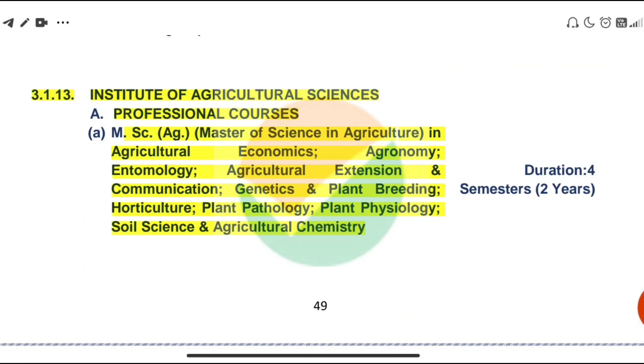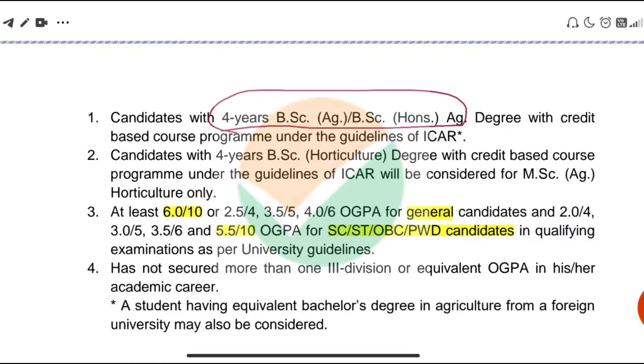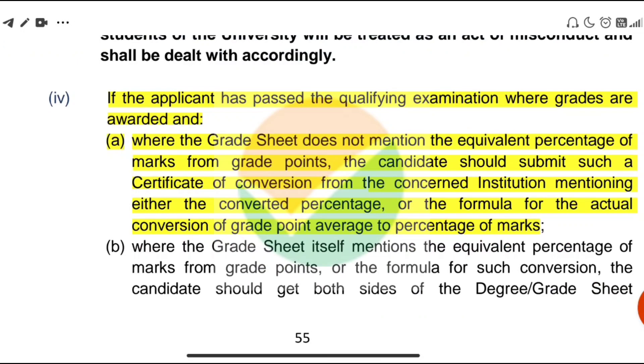Now let's talk about eligibility for MSCAG, which is a common entrance test. The candidate must have a 4-year BSc Agriculture degree. The OGPA should be at least 6 out of 10 for general category, or 5.5 out of 10 for SC, ST, OBC, and PWD candidates. If the equivalent conversion formula or equivalent percentage has not been mentioned in the result, they have to contact their concerned institution.